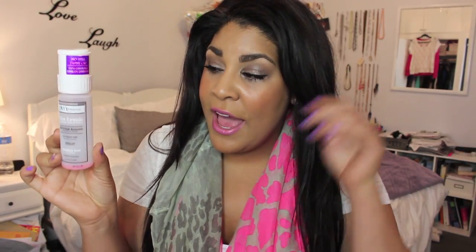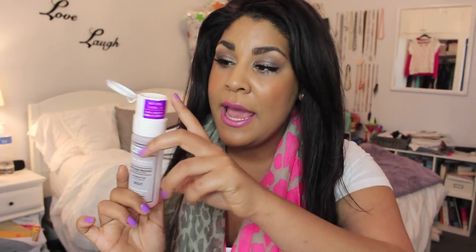Next is an Onyx Professional Salon Formula nail polish remover. I actually really like the formula but I hated the pump — it's really messy. Onyx brand sent this to me and I mentioned how the pump spewed everywhere back then too. I wish they would fix that because I would repurchase this if the packaging were better, but I'm not a fan of the pump. The formula though — I do like it.